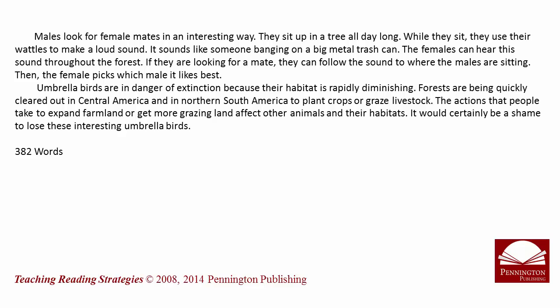Males look for female mates in an interesting way. They sit up in a tree all day long. While they sit, they use their wattles to make a loud sound. It sounds like someone banging on a big metal trash can. The females can hear this sound throughout the forest. If they are looking for a mate, they can follow the sound to where the males are sitting. Then the female picks which male it likes best.